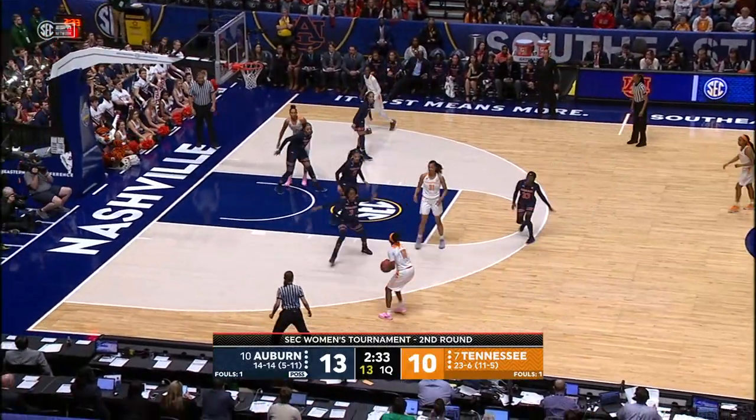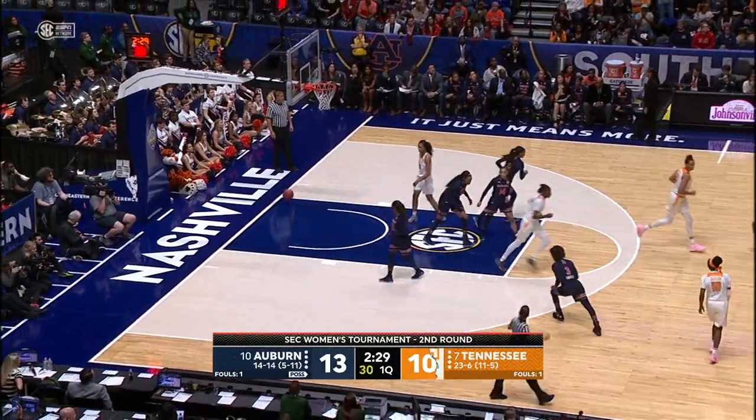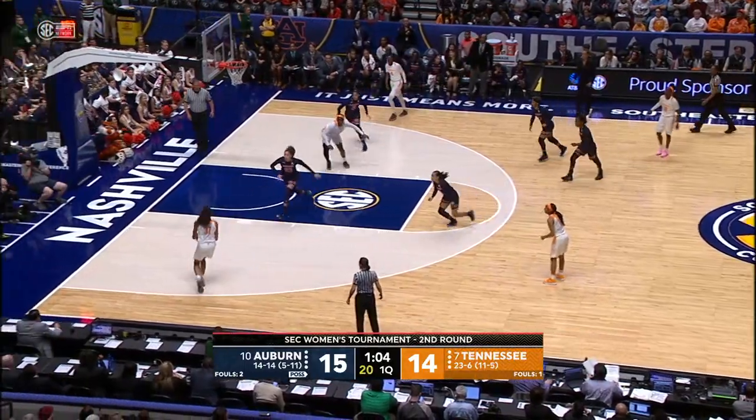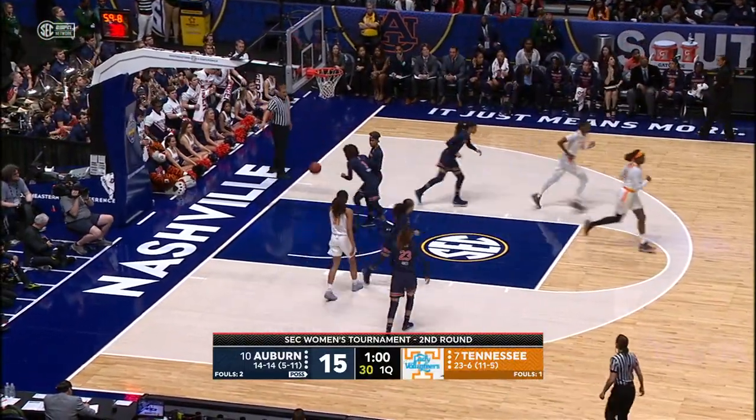Free throw line, Nard, over to Jackson, left side of the circle for three — good. Mimi Jackson hits a three. Here's Mimi Jackson over to Nard, Nard from 15 hits it. Nard with four.